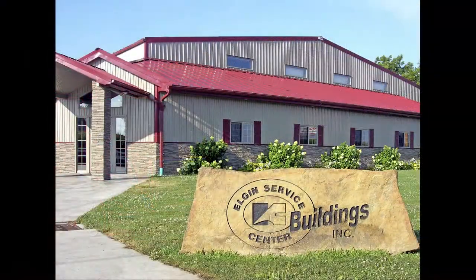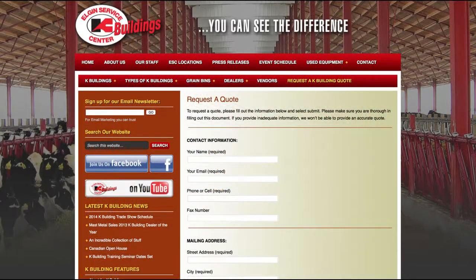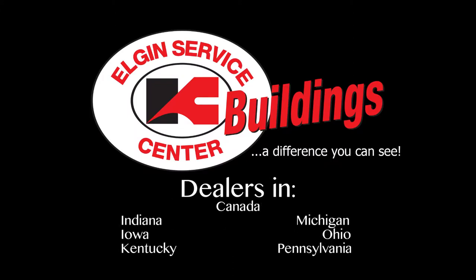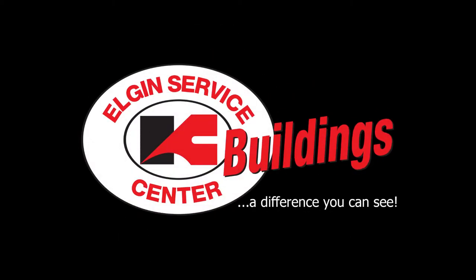Getting a price for your K-Building is easy by calling our manufacturing facility at 800-758-0307, or create your perfect building online and simply request a quote at KBuildings.com. You'll soon be contacted by the K-Building dealer nearest your location with either a building quote or to schedule an on-site consultation, ensuring the exact building to meet your every need. Start to experience the K-Building difference today — K-Buildings, a difference you can see.